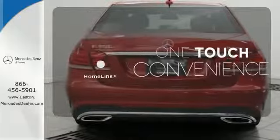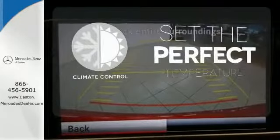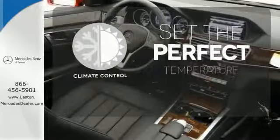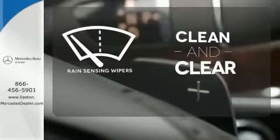One touch makes your arrival as welcoming as if you'd never left. The climate control lets you set the temperature exactly where you want it. Rain-sensing wipers maintain a clean and clear view of the road ahead.